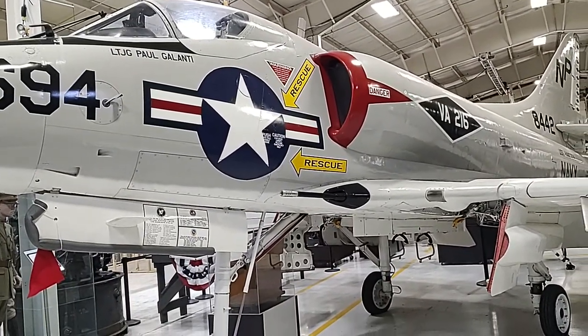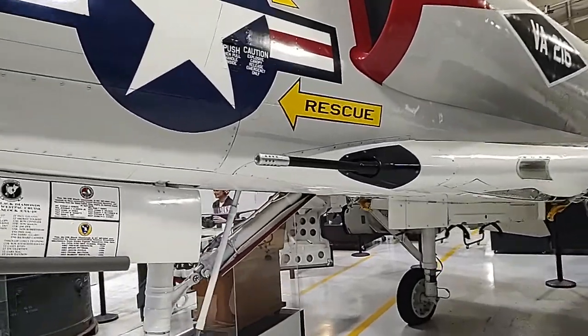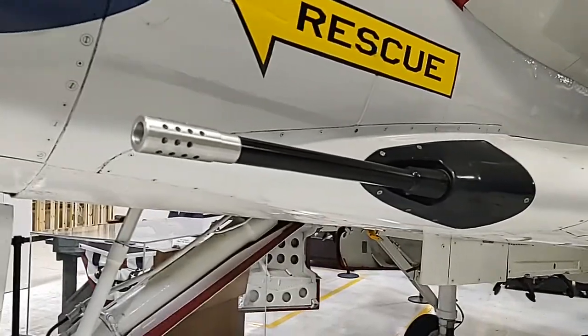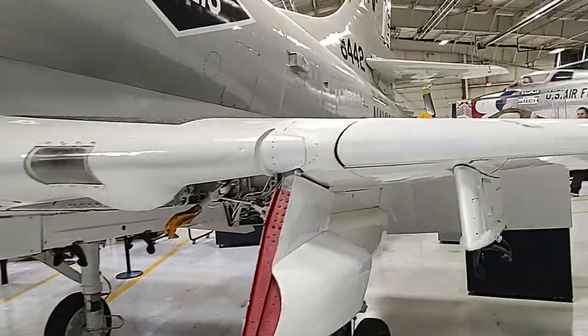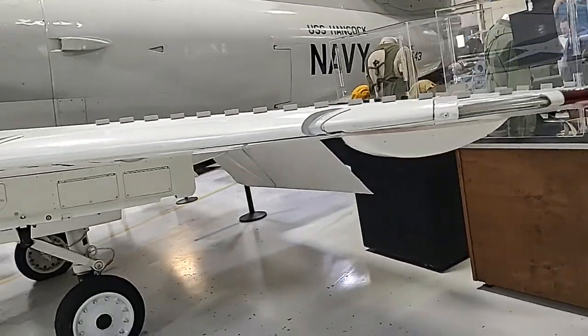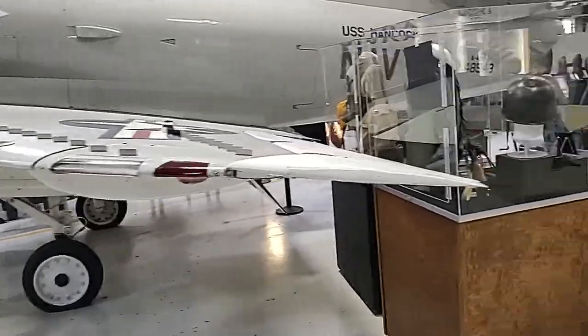Over here is an A-4 Skyhawk — a 1960s fighter plane, subsonic, single pilot. It's important to note that it had a pair of 20-millimeter cannons, which was not normal for the era. These were used by the US military, by the Navy; they also sold them overseas. In the Falklands War the Argentine Navy was actually flying these. It is a carrier-borne aircraft.